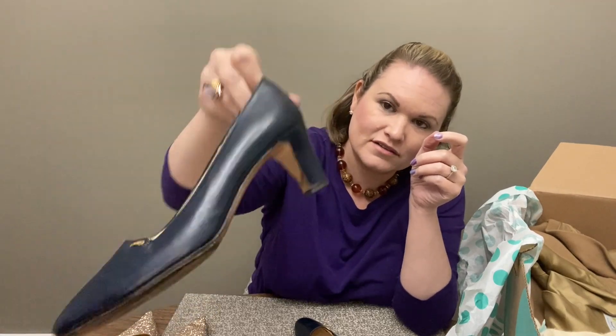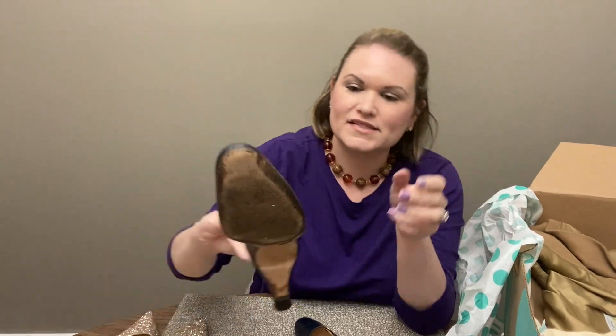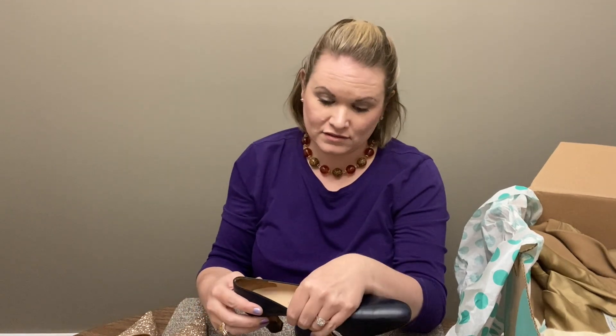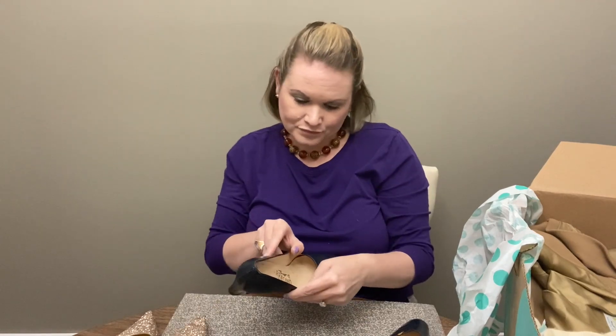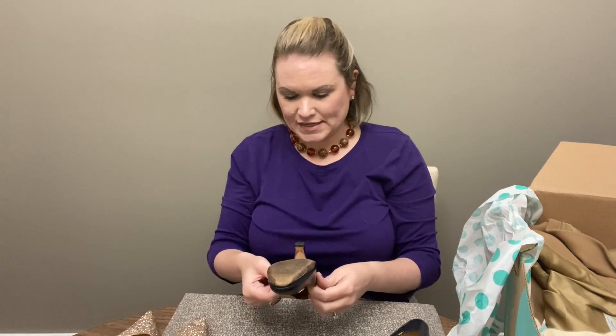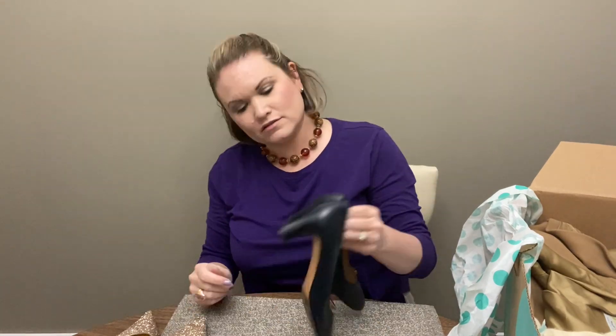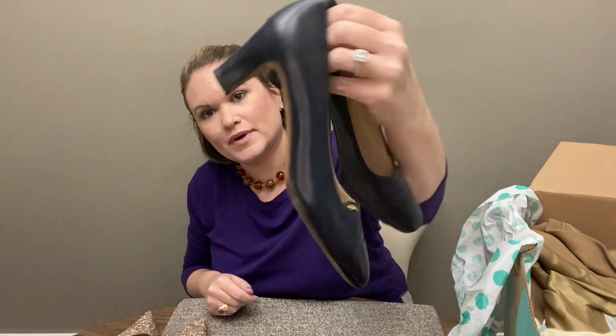I can see what's making the box so heavy — we have a pair of Ferragamos. It's just a really boring style; I've actually never gotten a style like these. They're either a five and a half or six and a half — it's a little difficult to read. These are triple-A width, which means they're the most narrow that Ferragamo makes. So not great. They are in good condition, but just not a great size, and the style isn't exciting.